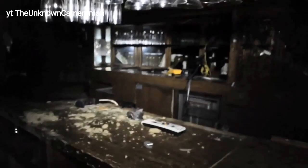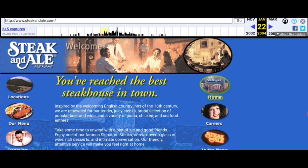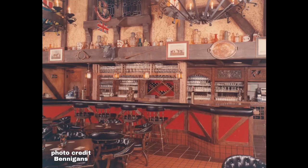I'll stop being nostalgic now and get on with the video. Steak and Ale was an Old English-themed restaurant. To me it always looked Western — like a Ponderosa or Bonanza — but upon reading more, they were definitely going for an Old English look. I found this passage on their website via the Wayback Machine: "Inspired by the welcoming English Country Inn of the 18th century, we are renowned for our tender, juicy steaks, broad selection of beer and wine, and a variety of pasta, chicken, and seafood entrees." That's the concept they were going for.